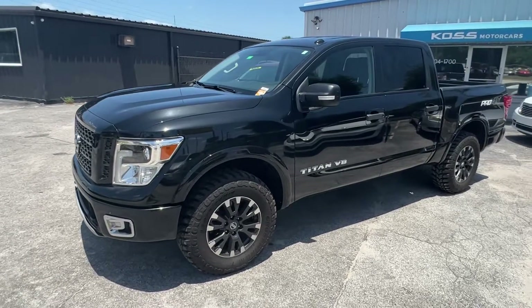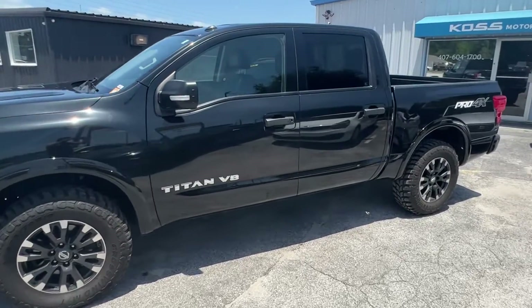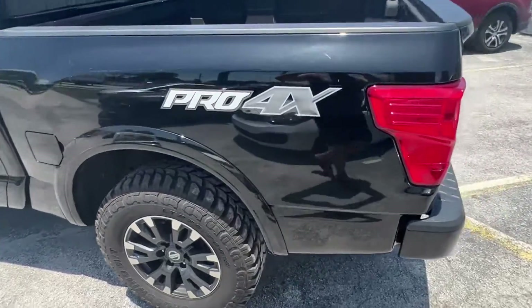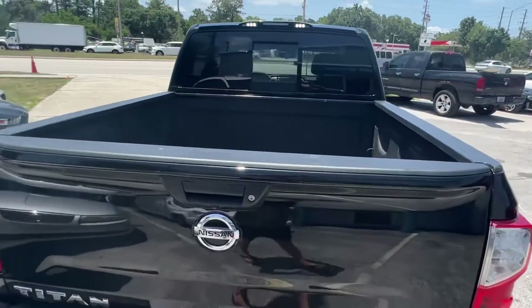Hey everybody, it's Adam at Kos Motorcars. We have a 2019 Nissan Titan Pro 4X. It's four-wheel drive, V8 engine, all black — a beautiful truck.